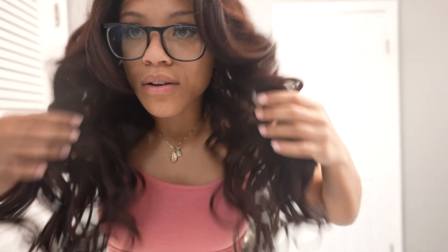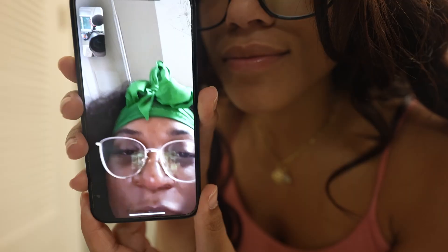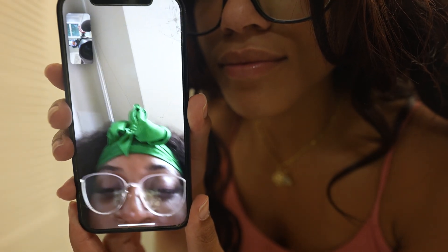Now I'm going to cut the lace. Fair warning — this is my first time ever cutting lace off a wig. I'm a perfectionist, so I see this going very well. Okay, I am not a professional, but I'd say I did not do a bad job with this cut. I think it still looks super cute — I actually think this hair looks even better with the glasses than without.